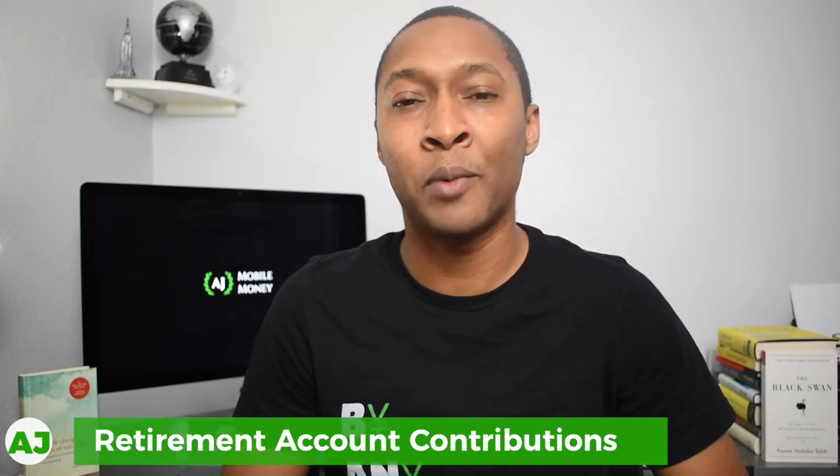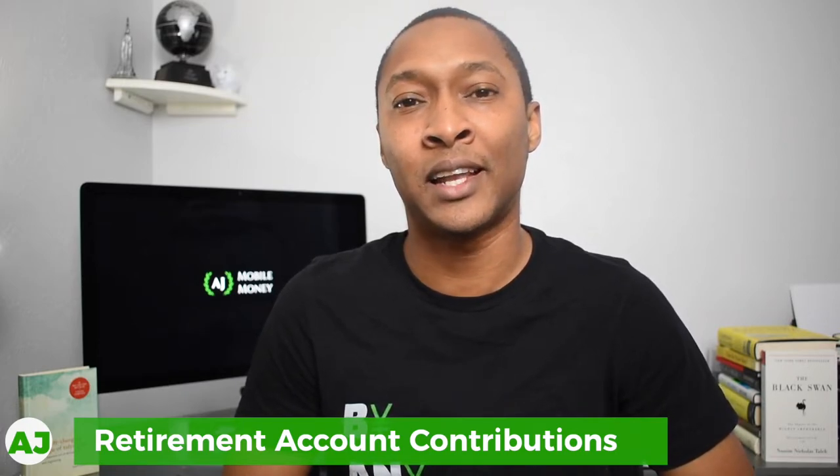Typically with retirement accounts, April 15th — which is also tax day — is the last time you can contribute to a prior year's retirement account, specifically an HSA or an IRA. With a 401k, you don't have the ability to contribute after the year has already passed. However, with HSAs and IRAs, you have up to the tax date, which is usually April 15th. But this year, due to the coronavirus, the IRS has delayed the tax date by 90 days, making tax day July 15th. That means you have an additional 90 days to put money towards your HSA or IRA.